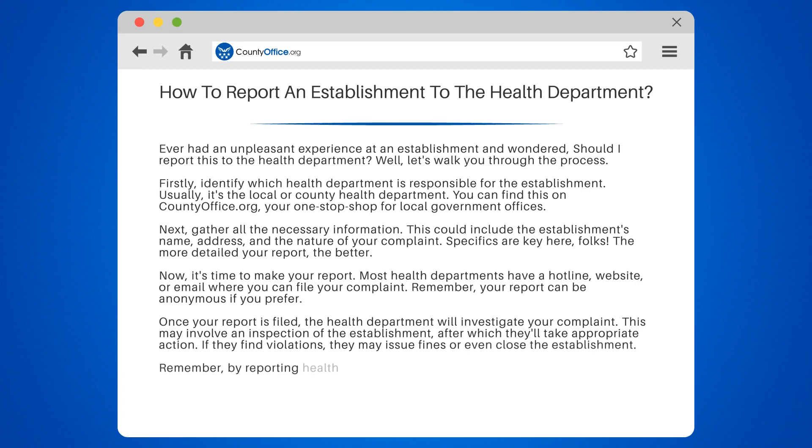Remember, by reporting health violations, you're not just protecting yourself but also your community. So stand tall, citizen — you're doing a public service.